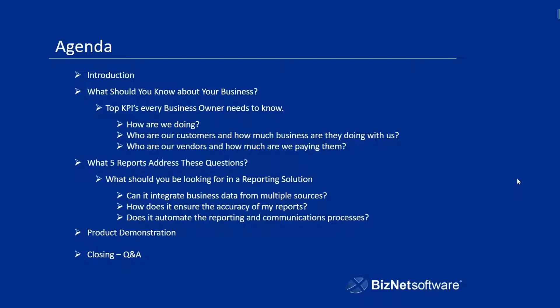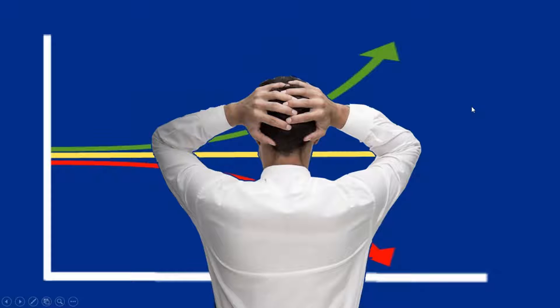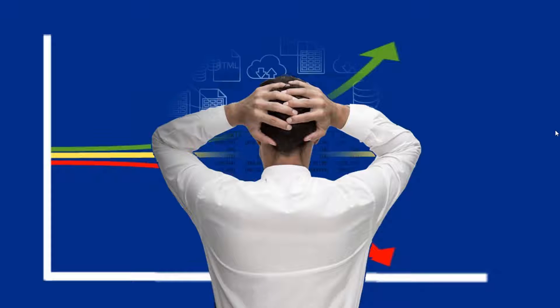In business, whatever the product or service, the key to progress is first knowing whether you're growing, knowing whether you're maintaining, or whether you're declining. And once you know this, you're able to plan and implement strategies that will get you to the next level. Your ability to plan is dependent upon how much you know about the course of your business.